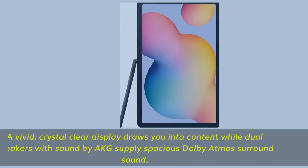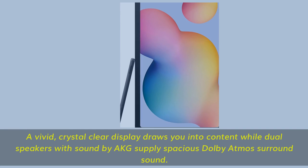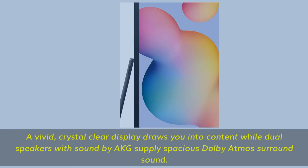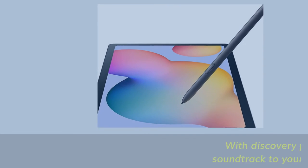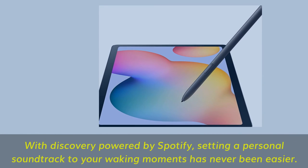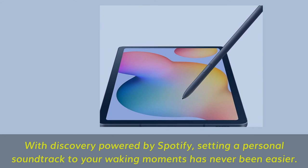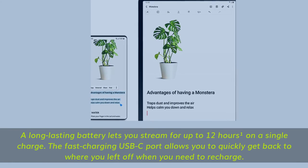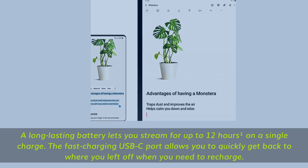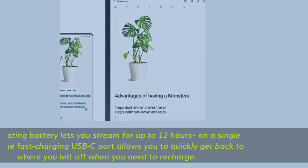A vivid, crystal-clear display draws you into content while dual speakers with sound by AKG supply spacious Dolby Atmos surround sound. With Discovery powered by Spotify, setting a personal soundtrack to your waking moments has never been easier. A long-lasting battery lets you stream for up to 12 hours on a single charge, and the fast-charging USB-C port lets you quickly get back to where you left off.